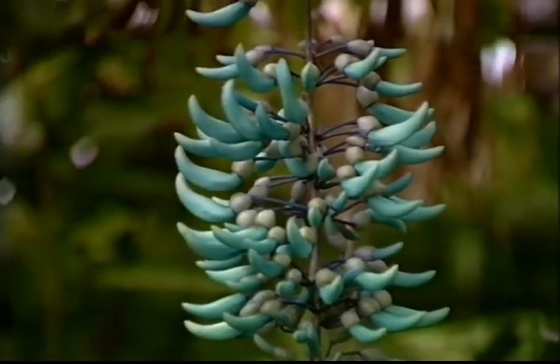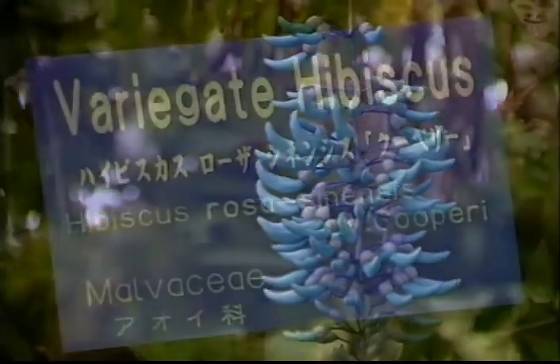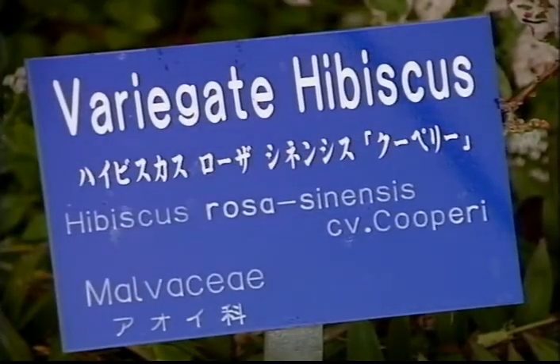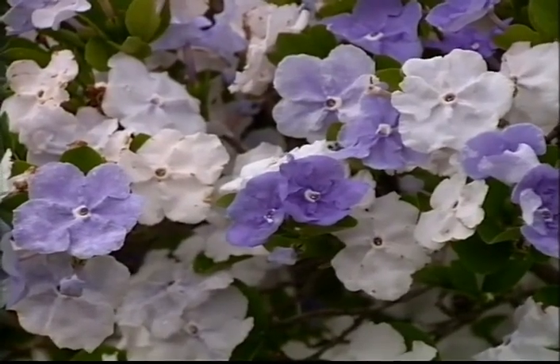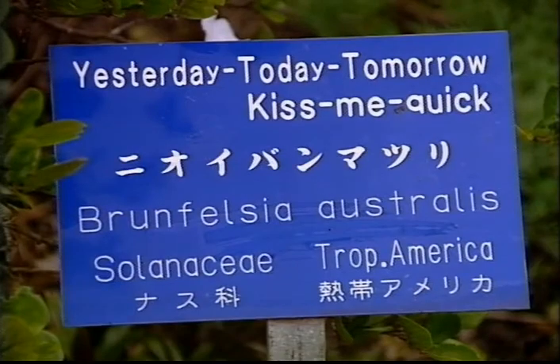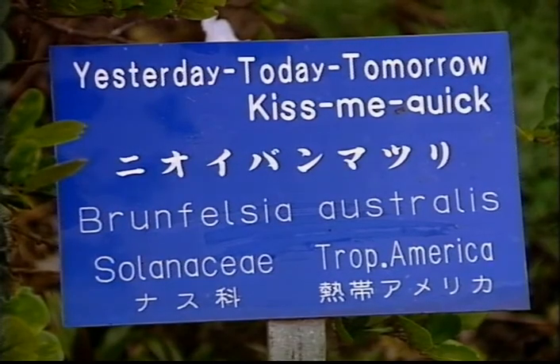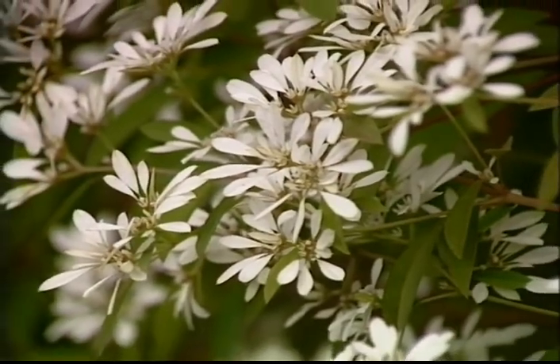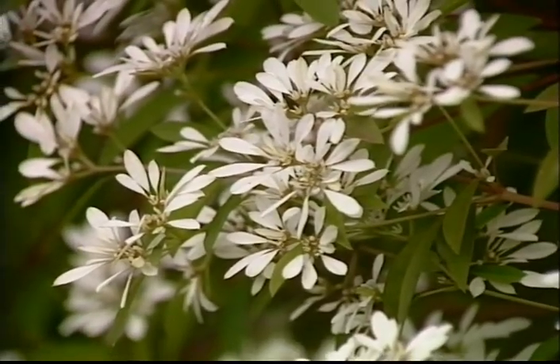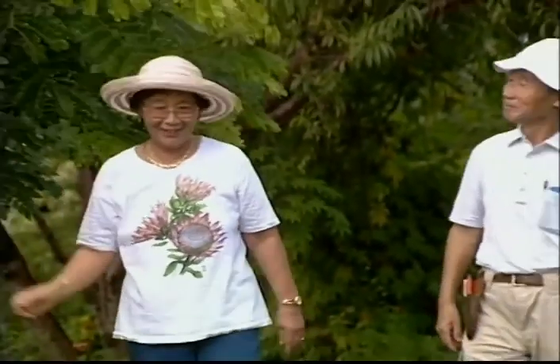So it's the same family. Yes, same family. I noticed throughout the gardens the signing is very nicely done, and you have it not only in English but in another language, too? Yes, we have it in Japanese. We have a lot of Japanese visitors — they love botanical gardens and really enjoy it here. Now, are the gardens privately owned? Yes, it's privately owned by Mr. and Mrs. Kazuo Takeda.